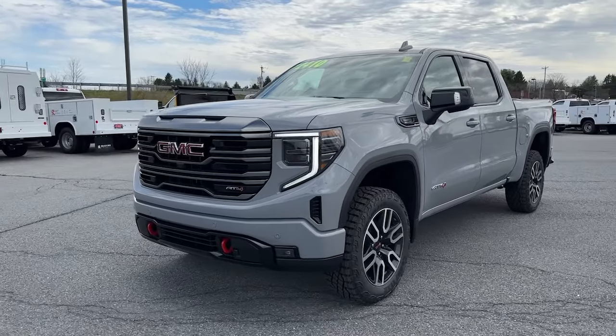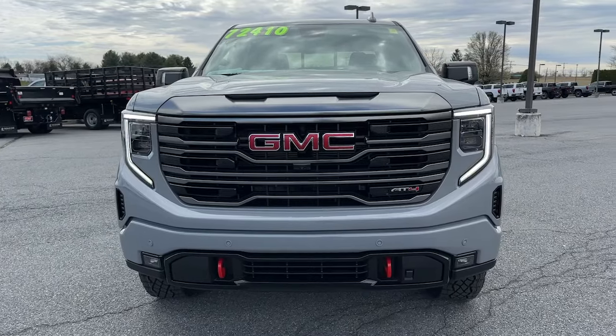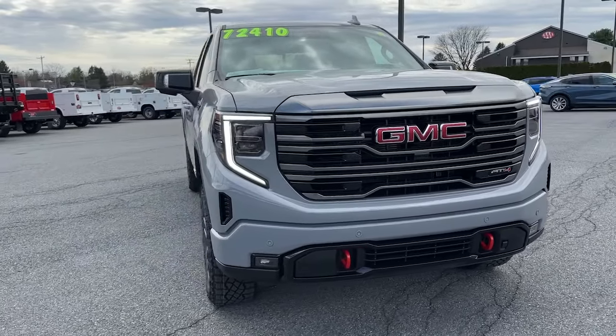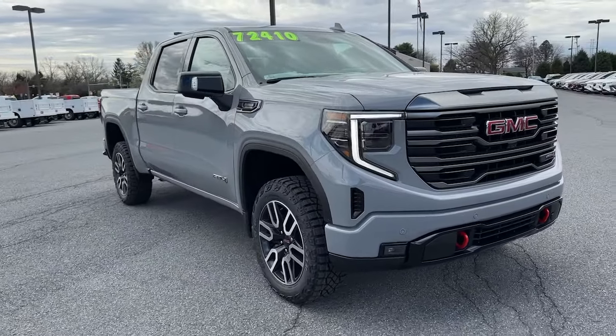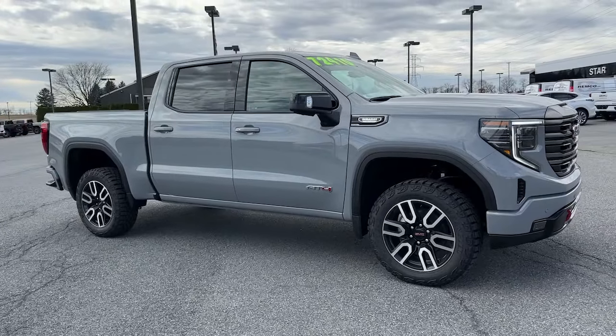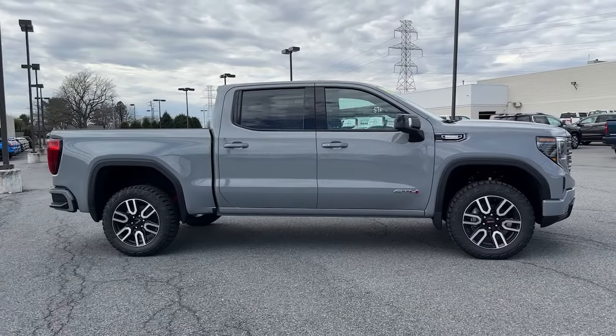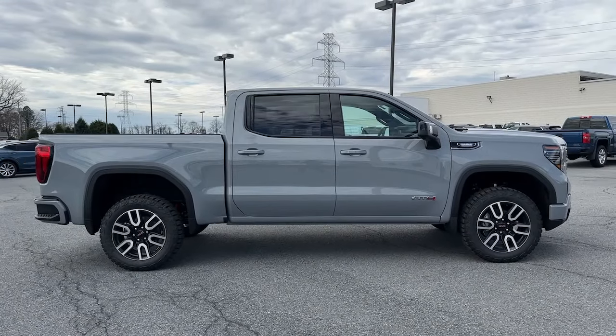You're gonna love the 2024 GMC Sierra. This strikingly handsome Sierra delivers full-size pickup strength and plenty of modern comfort and convenience. From its impressive towing and hauling capacity to its quiet, spacious cabin and tech-savvy connectivity, this is the truck built for today's lifestyle.